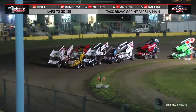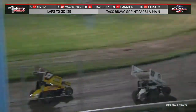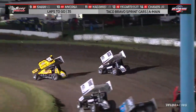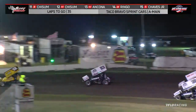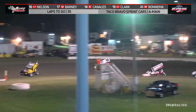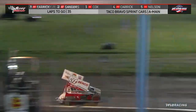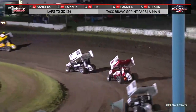The 62nd season opener at Ocean Speedway is green. Tanner Carrick on the outside, Justin Sanders drives up in front and takes the lead. Down the back straightaway go Sanders and Tanner Carrick. Here comes Justin Cox battling for second, behind him Blake Carrick, Kurt Nelson, and Jody Robinson.